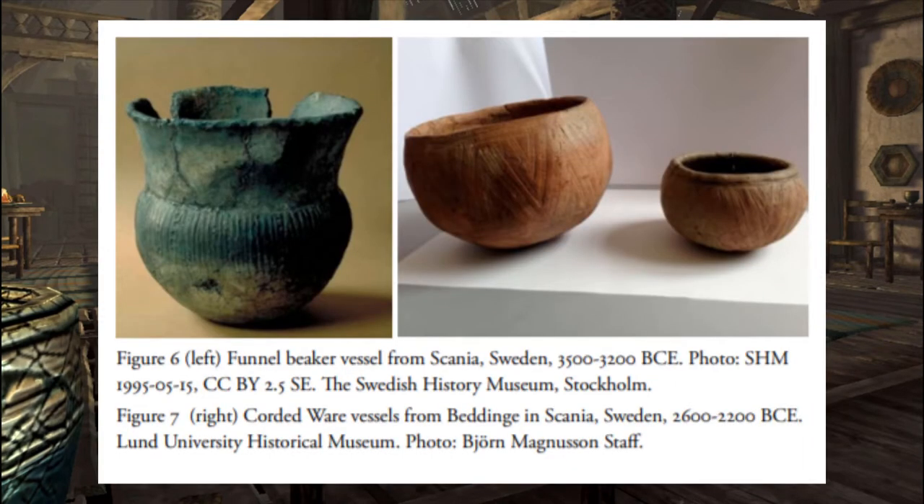Here we have a funnel beaker vessel from Sweden, as well as two corded ware vessels from the same place. The funnel beaker is estimated to have been made around 3500–3200 BC, and the corded ware around 2600–2200 BC. Both were used in these times for agriculture, animal husbandry, graves, and storytelling. Similar to how Greek vases told stories through art, these funnel beakers — made usually from clay — were carved with expressive art. The corded ware vessels utilized more tools and methods in introducing art to the pottery, and rounded out the top to be less of a funnel. These vases look to have just been decorated with patterns though.